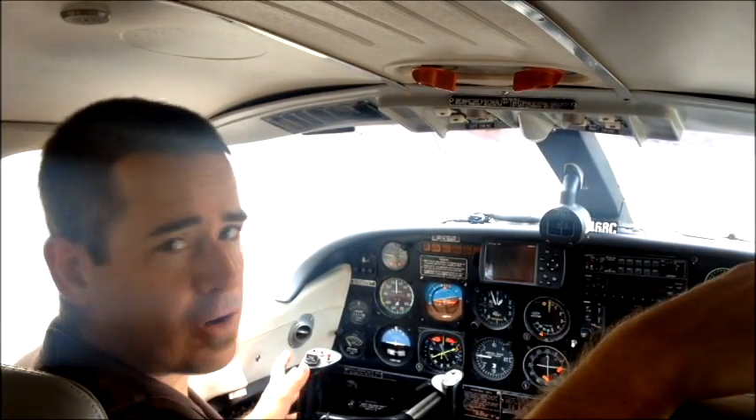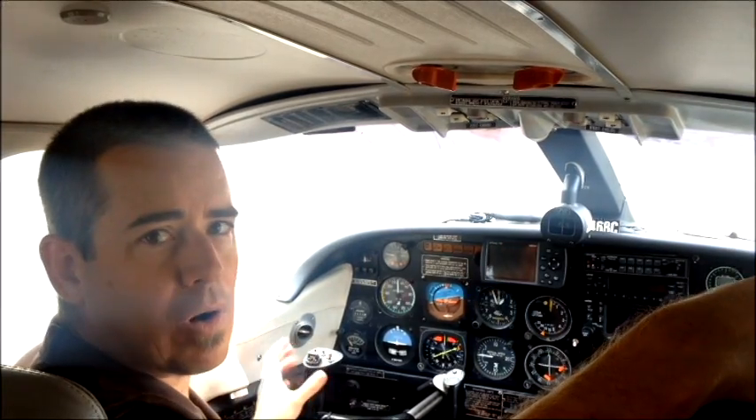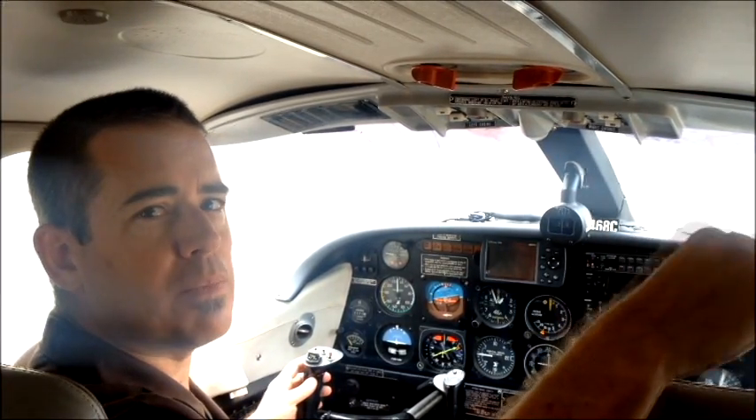Day or night, hot or cold, winter or summer — if you want your plane to start as easily as your family car, install iStart. It's one of those investments you make in your plane you're glad you did every time you go to fly.